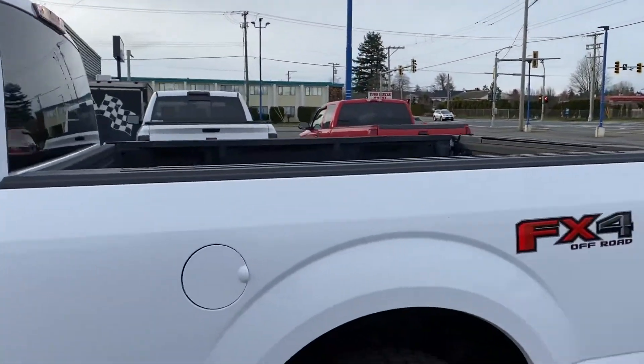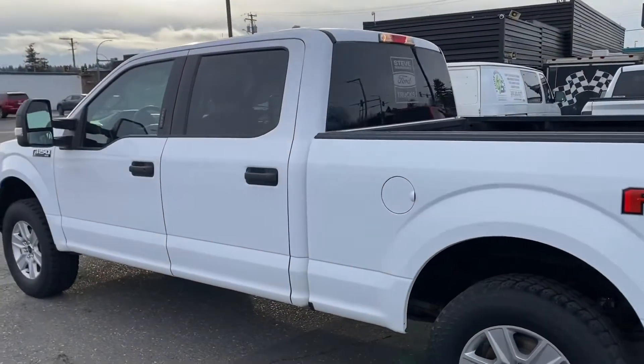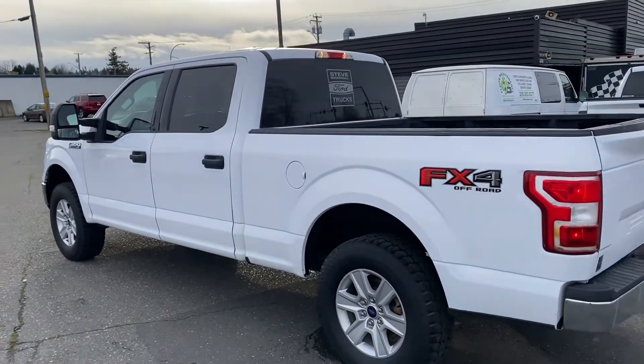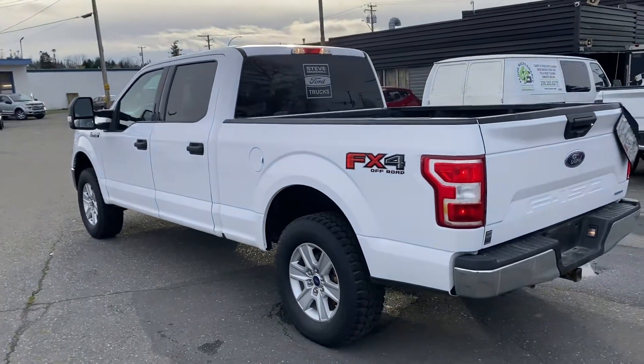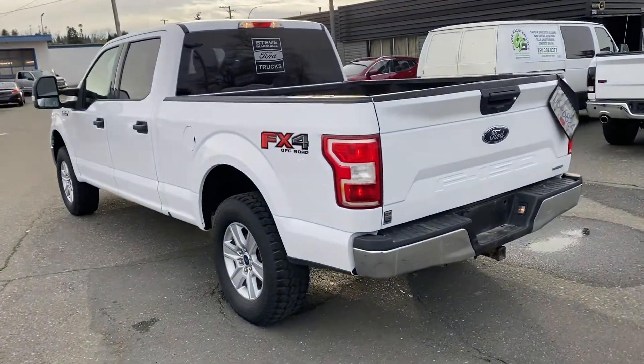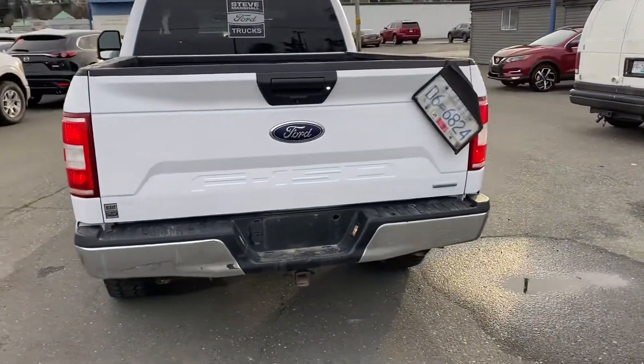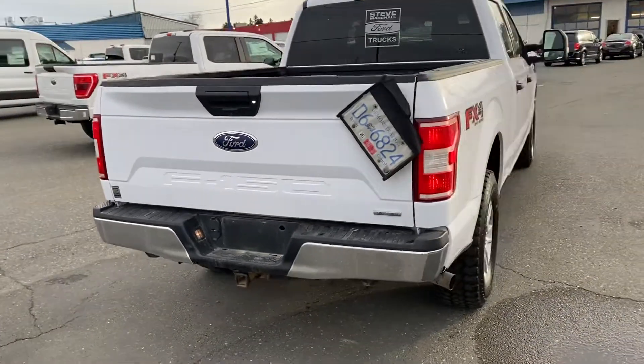Spray box liner on this one, tailgate step. It's got the FX4 off-road package, so you get all the skid plates, the upgraded shock absorbers, downhill control assist, and the all-important locking rear axle. As you can see, it's got the long box. Tow package — the same max trailer tow package — 7 and 4 pin wiring, backup camera.